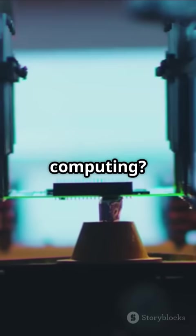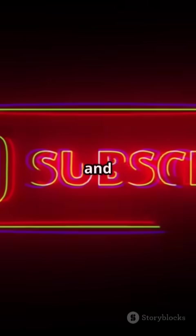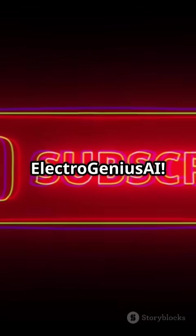Want to dive deeper into the future of computing? Hit that subscribe button and stay electrified with ElectroGenius AI.